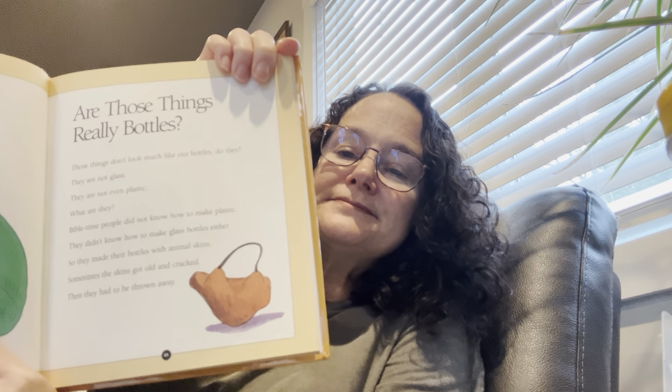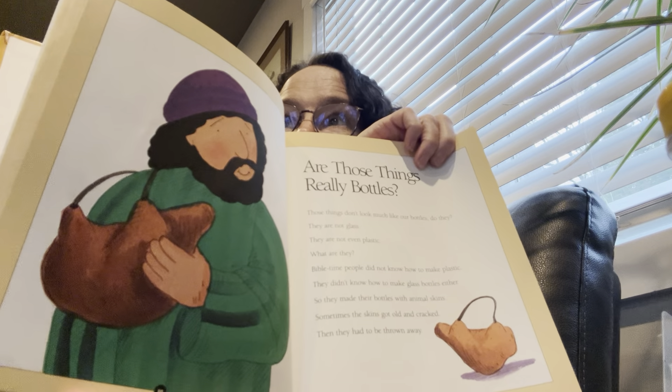Are those things really bottles? Those things don't look much like our bottles — they aren't even plastic. Bible-time people did not know how to make plastic or glass bottles, so they made their bottles with animal skins. Sometimes the skins got old and cracked, and then they had to be thrown away. Bible-time people had wine and milk — that was about all they could put in the skin bottles.